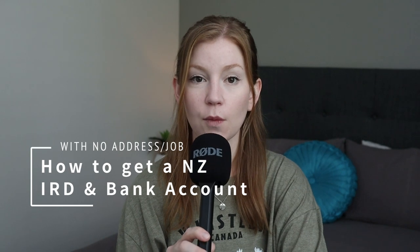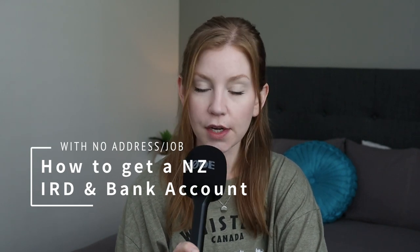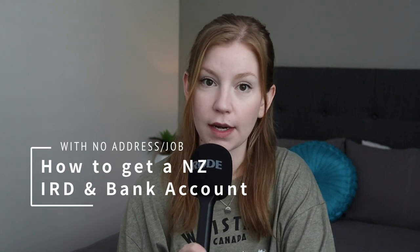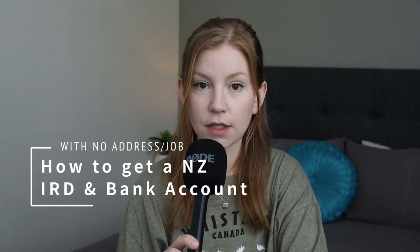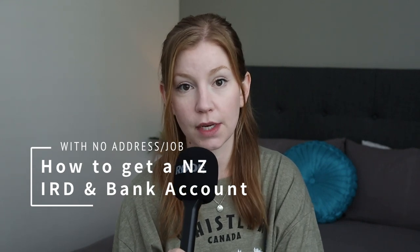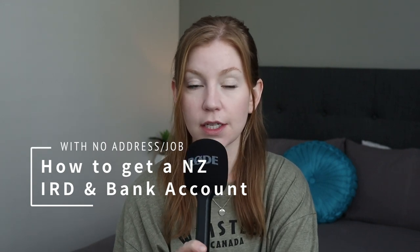I came to New Zealand on a working holiday visa with my partner. I'm currently working at a craft brewery here, but I did not have a job before coming here and we also do not have a permanent address. This information is mainly for people who do not have jobs and do not have permanent addresses, because the process to opening these accounts is a little bit different for us.